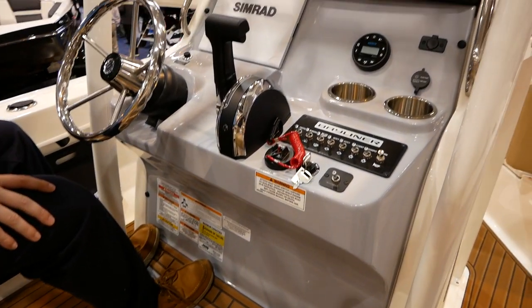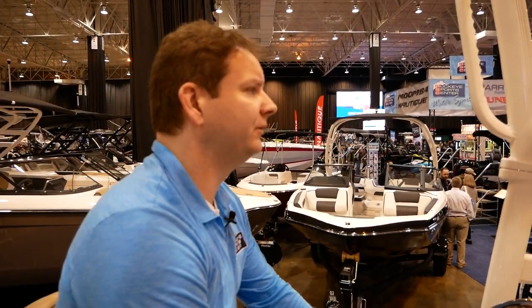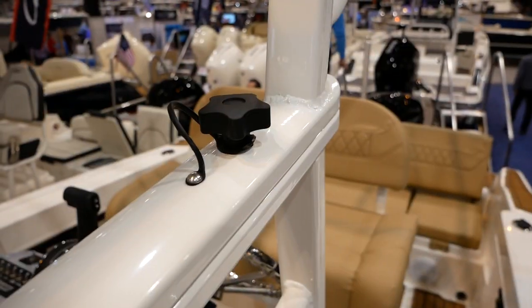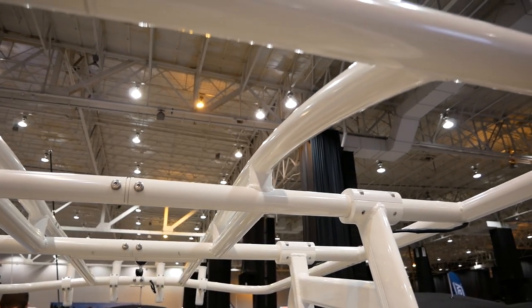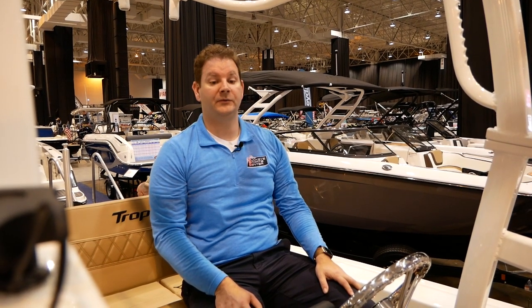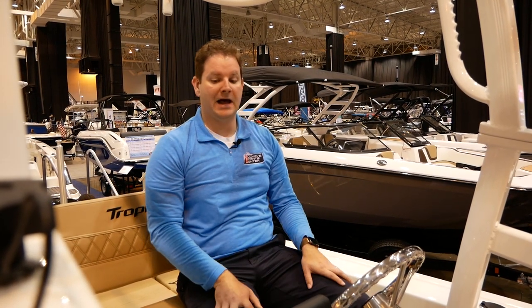Really a comfortable seat for two people driving in rougher conditions. The other thing too is the T-top — it's actually kind of cool that there's only a thumb screw on each side, and you can basically tilt the portion of the T-top down to get it into a lower garage door height area. That's a pretty quick and easy thing to do. If you have a taller garage door, you might be able to get this boat in there pretty easily just by flipping the T-top down.